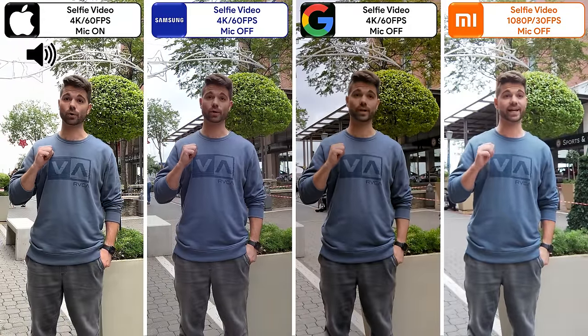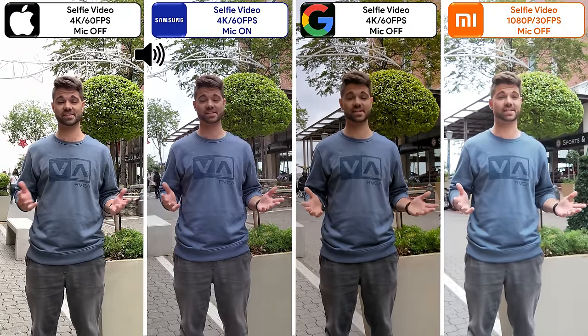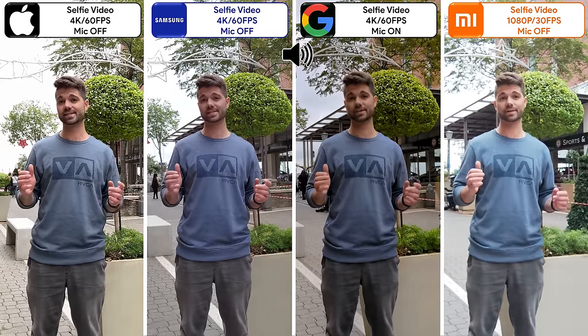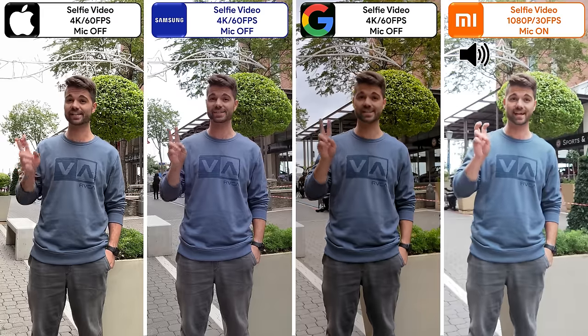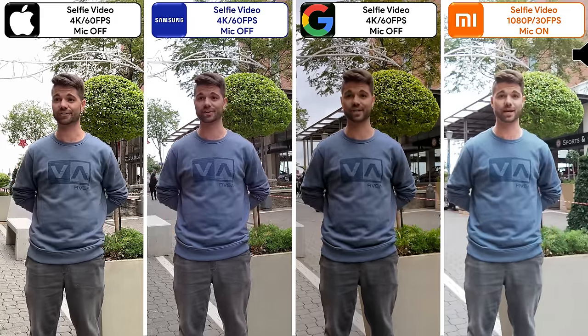What's up guys, this is TechNik recording a selfie video on four of the best smartphone cameras seen in 2022. Let me know your take on the video quality as well as microphone quality, considering that the iPhone, Samsung, and Pixel are all running at native 4K 60fps, while the Xiaomi 12s Ultra is capped at 1080p 30fps when using the selfie camera.